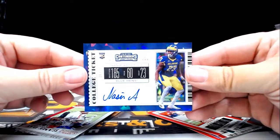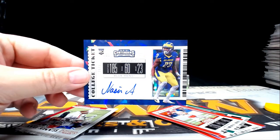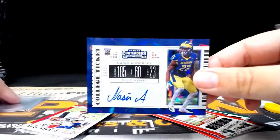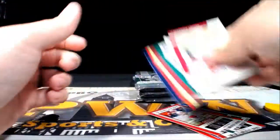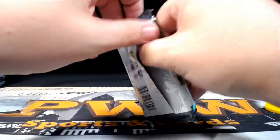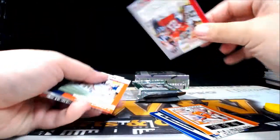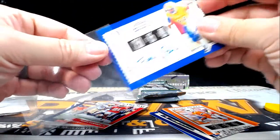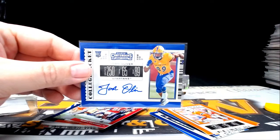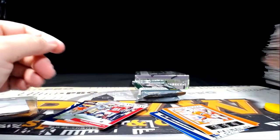Pack three, box five: there is a Cracked Ice Nasir Adderly. He is going out to the Chargers — LA Chargers — and Scott C. Congratulations Scott, that is coming your way from Delaware. Next pack, pack number four box number five: there is a Josh Oliver from San Jose State. Going out to the Jaguars — Jacksonville, Jared H — another hit for you Jared, you're cleaning up buddy.